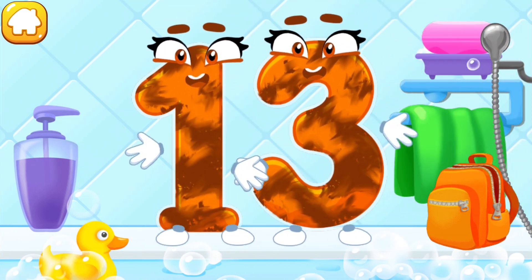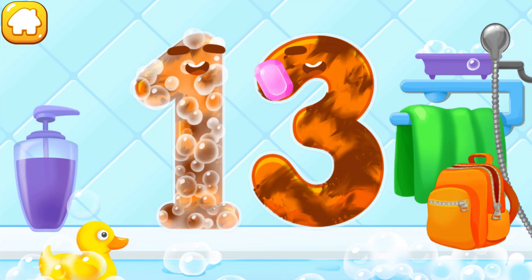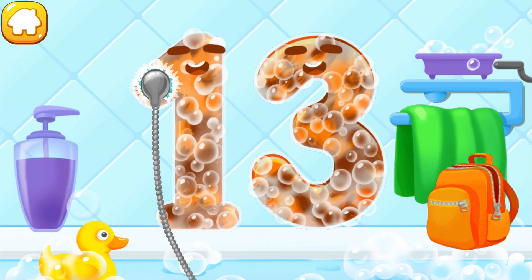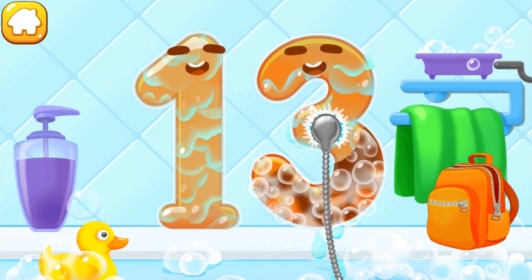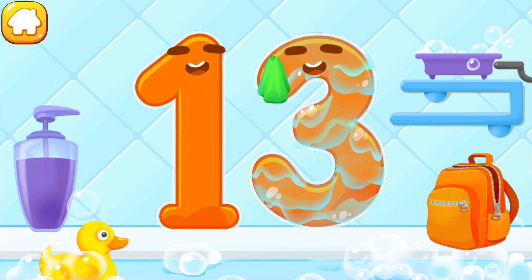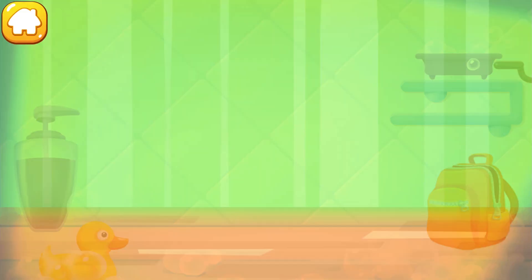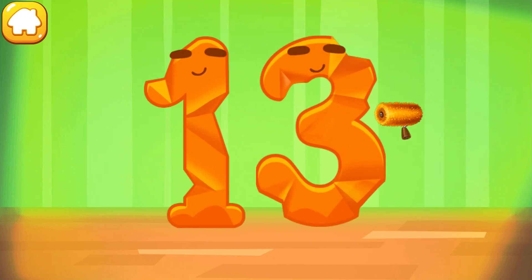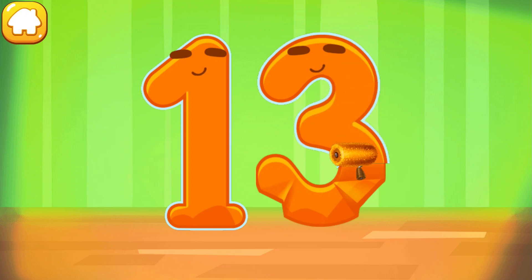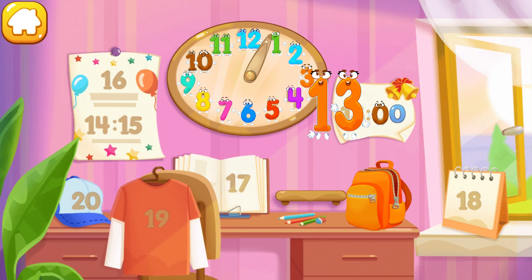Wash the number 13. First, apply soap on the number. Wash away the soap with water. Wipe the figure with a towel. Ready? Smooth out the number 13. Keep it up! Put the number 13 in its place.